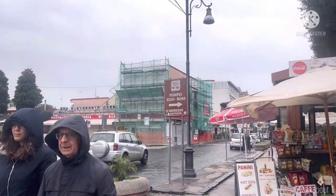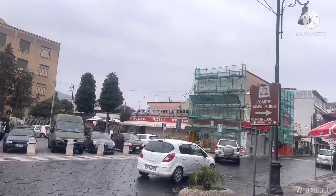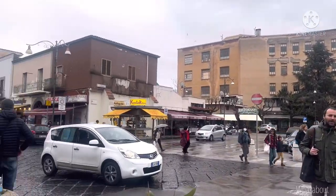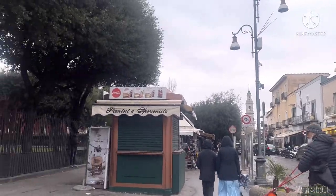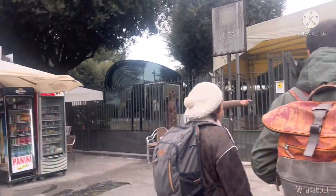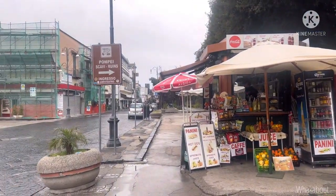Welcome once again to my channel, everyone. I'm your host today and I'll be taking you through the ancient ruins of Pompeii in Italy. This fascinating historical site will be explored with the assistance of our tour guide. Please don't forget to like, share, subscribe and drop your comment below.